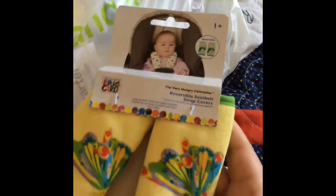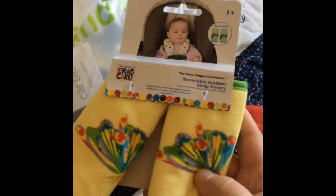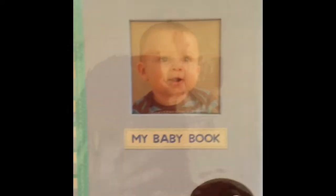I got this stuff from TJ Maxx — the little things for the car seat. So I took the other one, we got these again. And then this is just a little book with a blanket. And then my baby's book, but I don't think I'm going to keep this. I think we're going to do our own little book a different way. And that's from TJ Maxx.